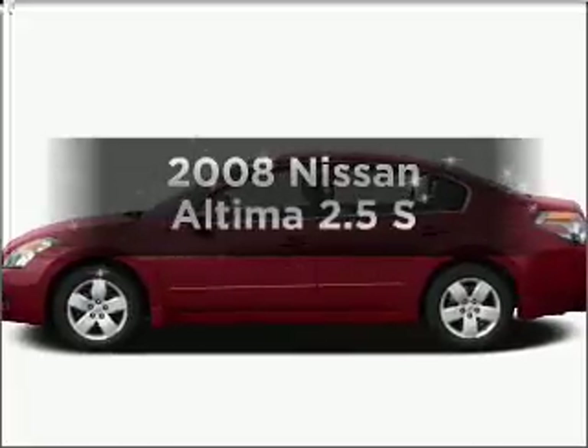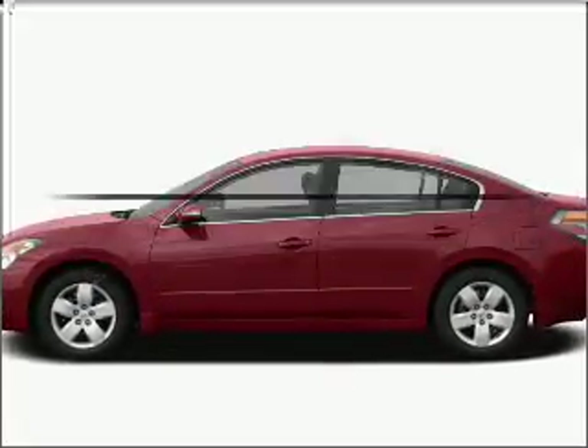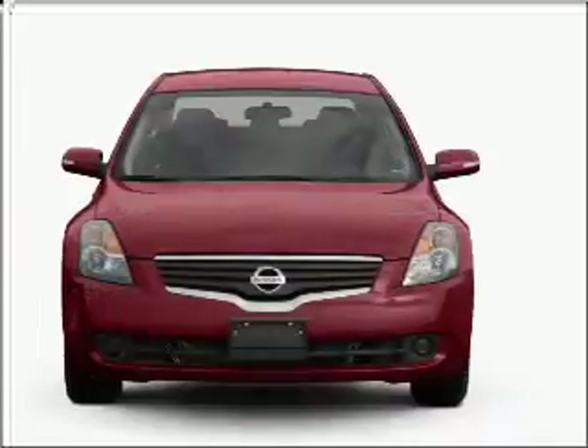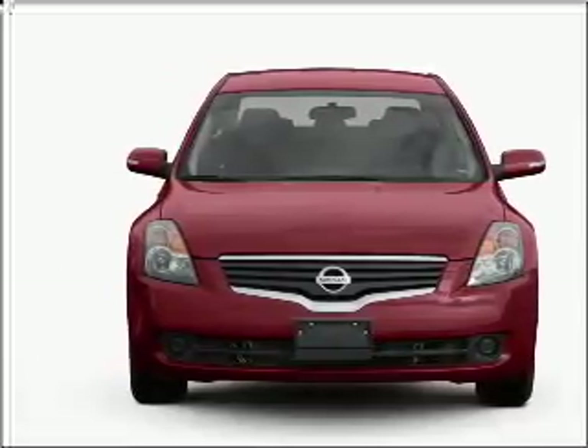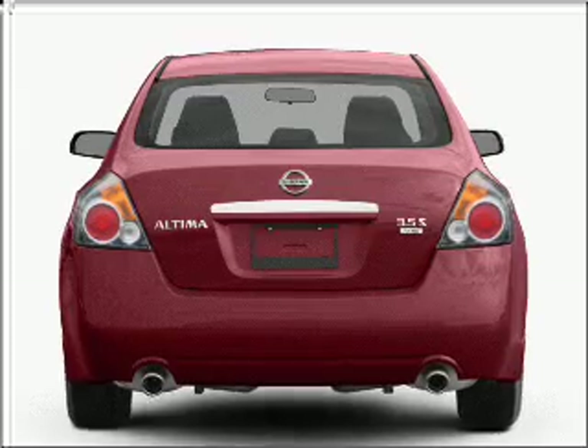Get noticed in this 2008 Nissan Altima. If you're looking for an automobile with great attributes, look no further. With an efficient four-cylinder engine connected to a smooth shifting automatic transmission,